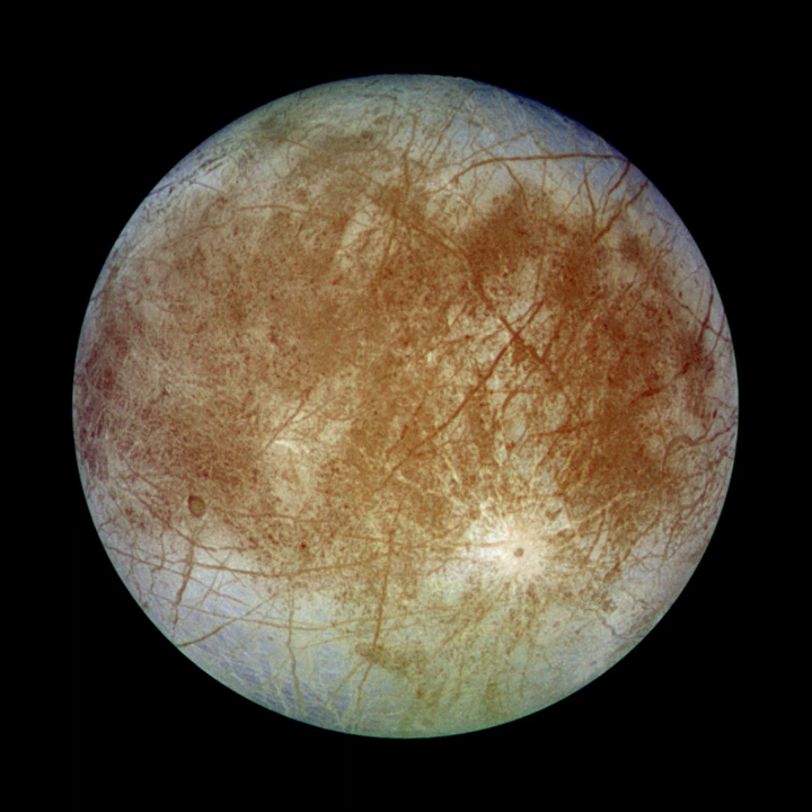Europa orbits Jupiter in just over three and a half days, with an orbital radius of about 670,900 km. With an eccentricity of only 0.009, the orbit is nearly circular, and the orbital inclination relative to Jupiter's equatorial plane is small, at 0.470 degrees. Like its fellow Galilean satellites, Europa is tidally locked to Jupiter, with one hemisphere constantly facing Jupiter. Because of this, there is a sub-Jovian point on Europa's surface from which Jupiter would appear to hang directly overhead.